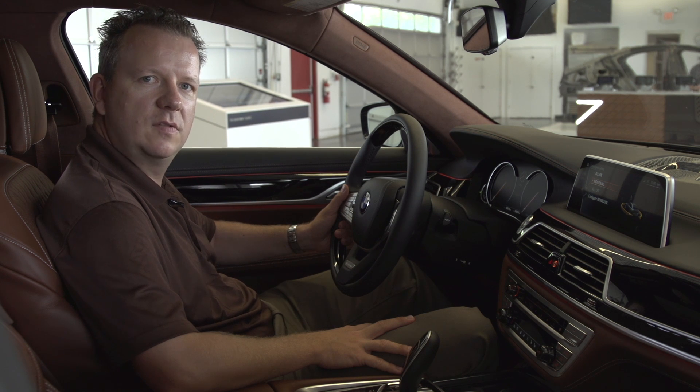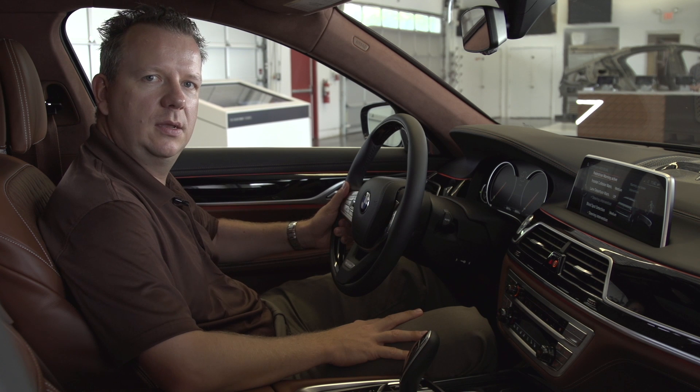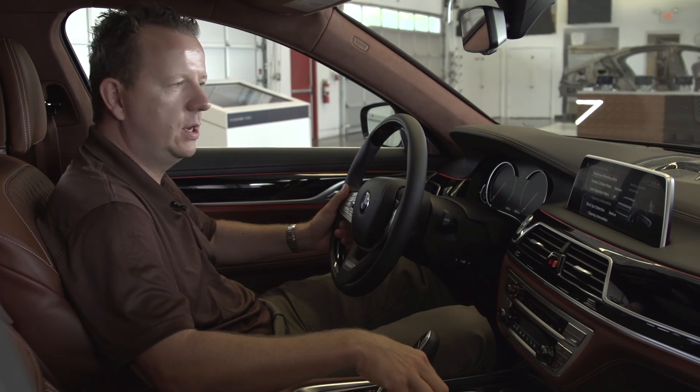By pressing this button again you can select your individual mode, and what you can do with the individual mode is customize it to your personal needs. There are a couple of features which you can adjust in the settings menu for the intelligent safety button — for example we have the pedestrian warning,